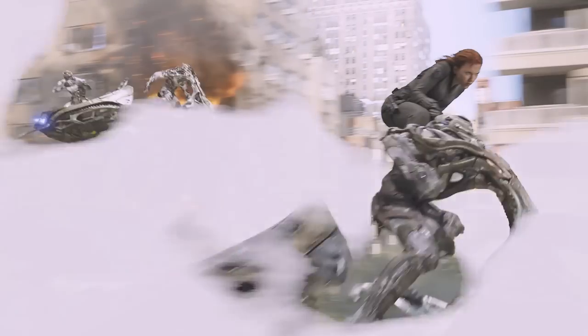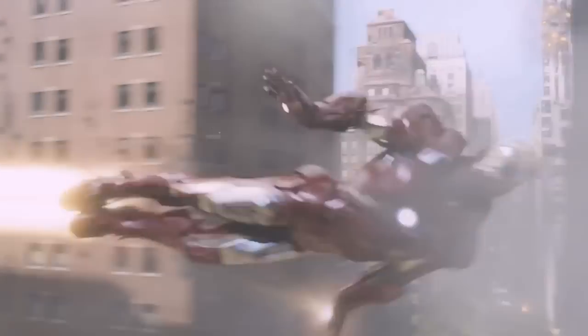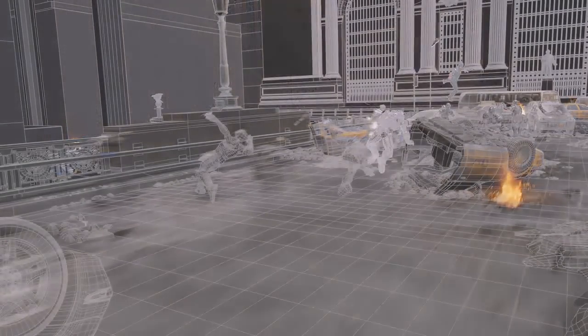So we had to choreograph with the director what it was he wanted to see in the shot — in the flight path, in the action — with what spheres we had that could support that action. One of the challenges was Captain America.